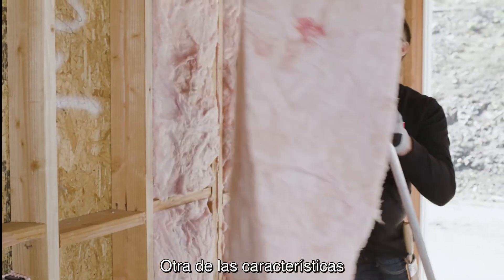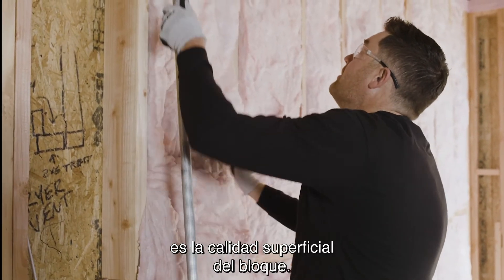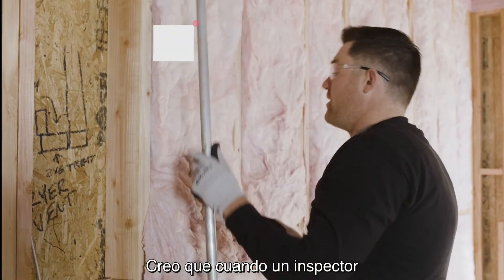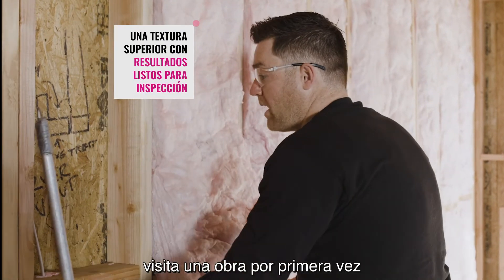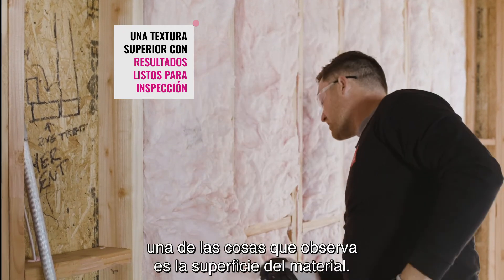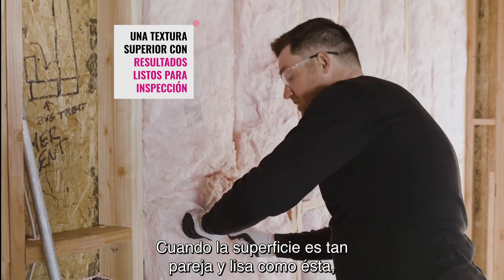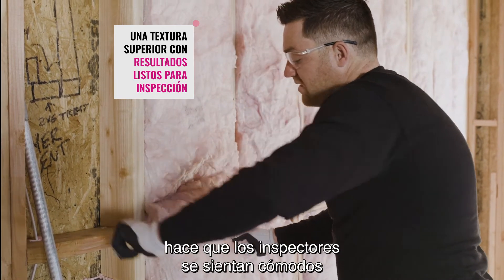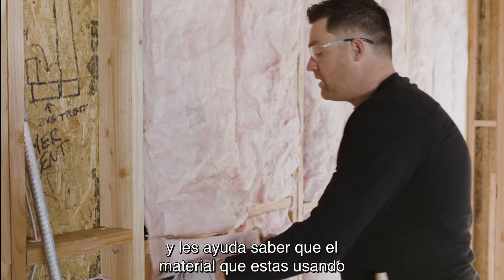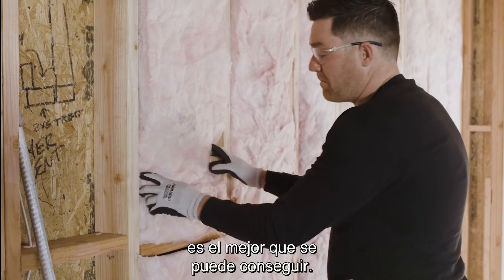Another attribute that I don't think is talked about enough is the surface of the batt. Inspectors, when they first walk onto a job site and look at the work that you did, one thing they notice is the surface of the material. When the surface is as smooth as this is, it puts the inspector at ease and helps them to know that the material you're using is the best out there.